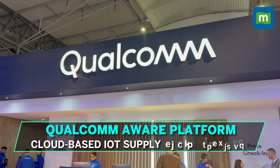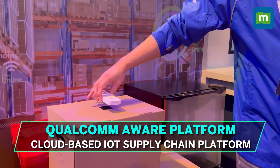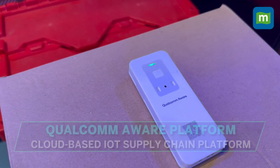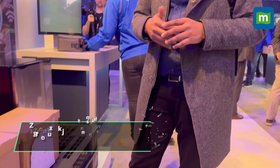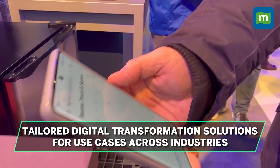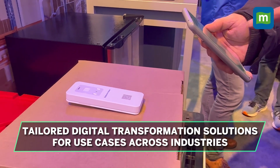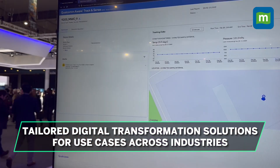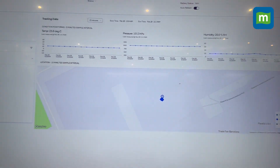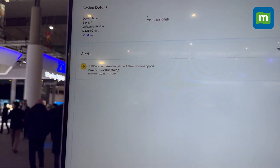Have you ever wondered where your latest Amazon delivery is? The Qualcomm Aware Platform is here to solve that problem. Not just that, it will also tell you if the box is dropped or the product has been damaged. Qualcomm Aware-enabled products connect to the broader Internet of Things and reach millions of sell sites. This solution is designed to be interoperable with all existing industry solutions to bring next-gen smarts to global supply chains.